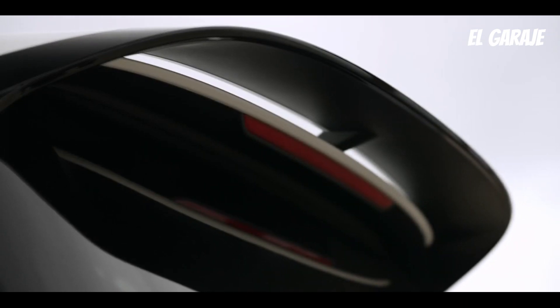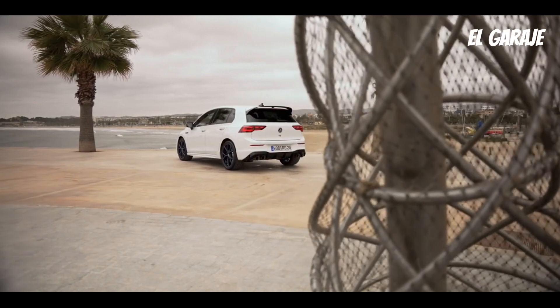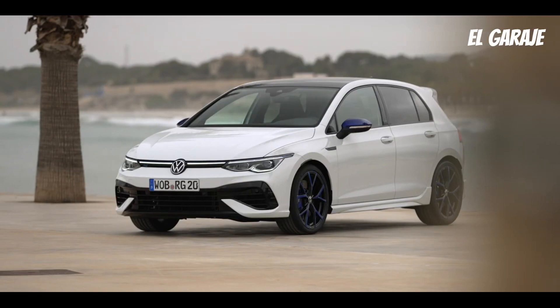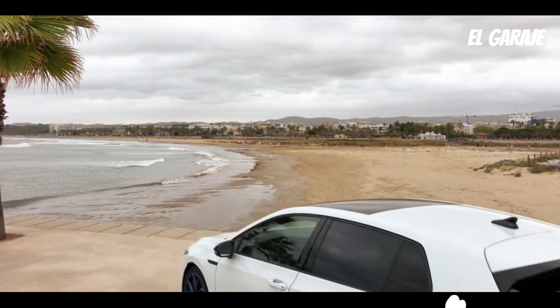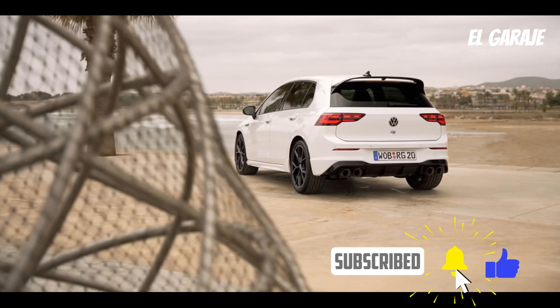It is a 5-door compact car. The gasoline engine is a 1.5-liter TSI with four cylinders and turbocharging, offering a maximum power of 130 or 150 horsepower. This engine features cylinder deactivation technology, which helps reduce fuel consumption in low-load situations. It offers a combined fuel consumption of around 5.7 liters per 100 kilometers traveled.